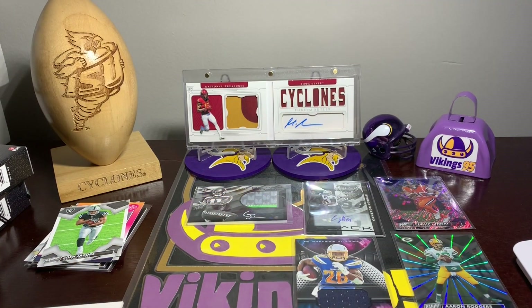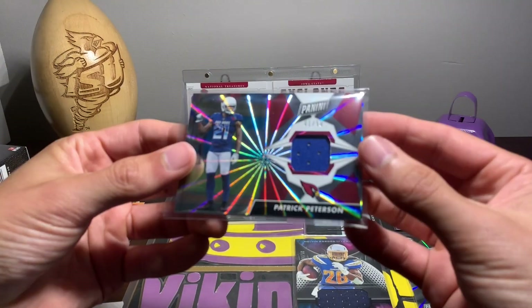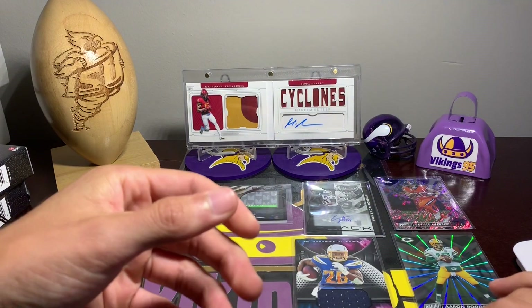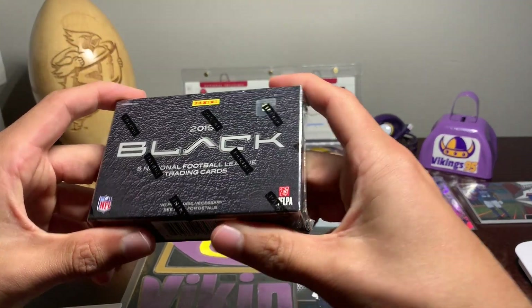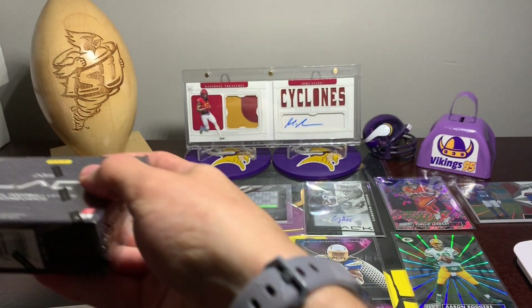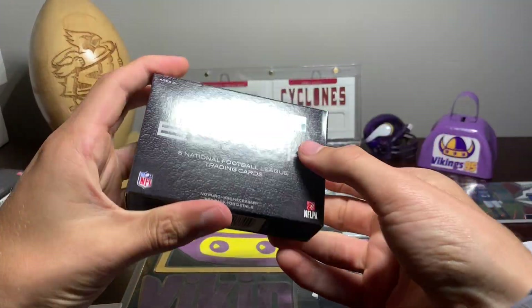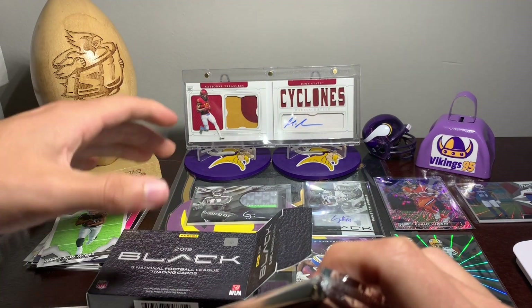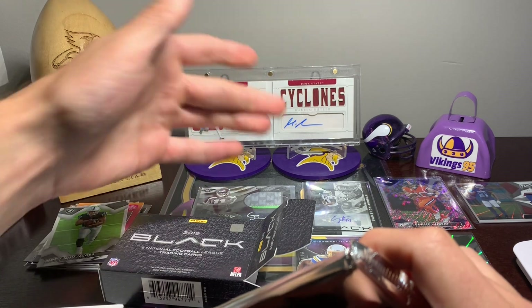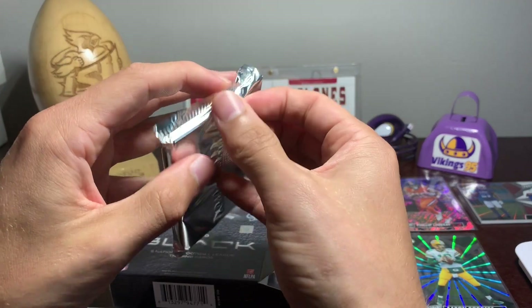So that was very nice of Panini to send some promotional packs for the wait and the damaged boxes. The Rodgers out of 50, the Phillip Lindsay, that Patrick Peterson — not bad. But let's get on to box two and hopefully have some good luck. Right now we're not looking too bad. The Gary Jennings Jr. is not a huge hit, but Cameron Jordan out of 25 is pretty sweet, and the Russell Wilson numbered is not too bad either.